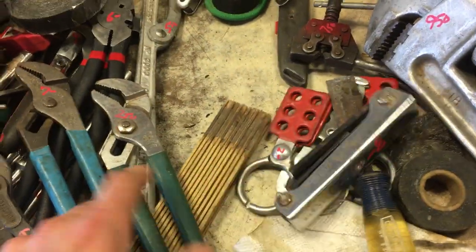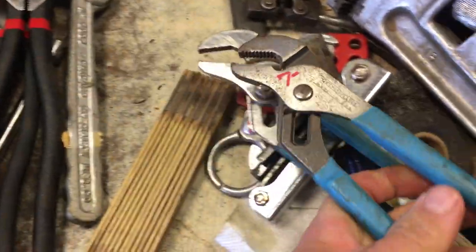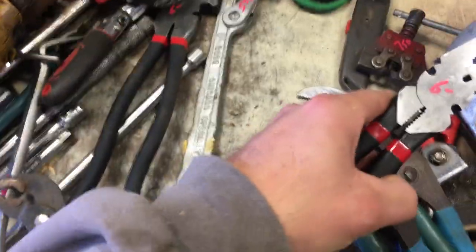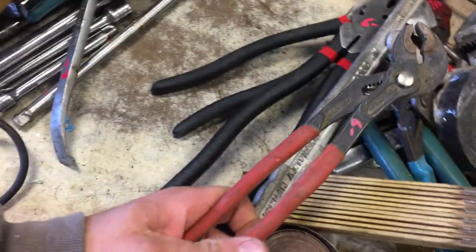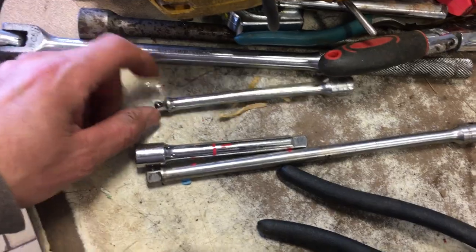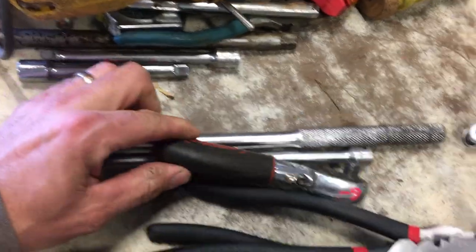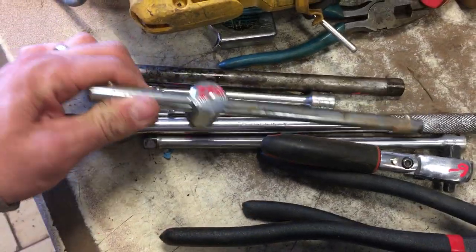$3 on the Allen key set. $2.50 on the Fuller plumber plier. $7 on the channel locks. The carpenter's ruler is $5. The fence pliers are $6 and $6. More electrical tape. $5.50 on the spanner wrench. $6 on the Craftsman pliers. Herbrand brake tool, $2. Some extensions: Craftsman $5, $1, Snap-on $6. Breaker bar $7. $6 on the Husky double-sided ratchet. More extensions, $2.50 on the no-name breaker bar.